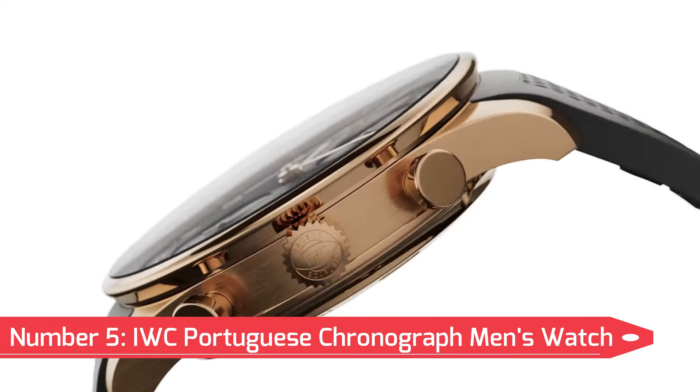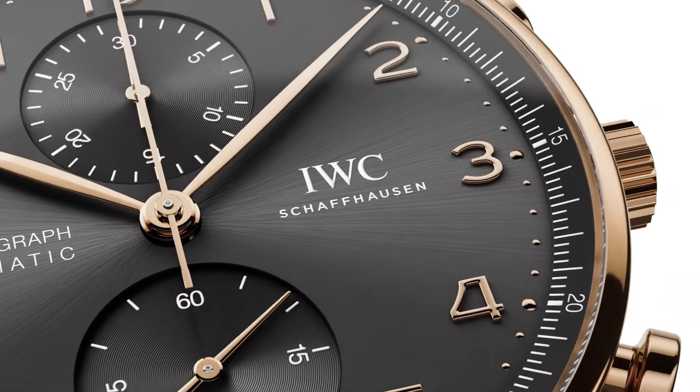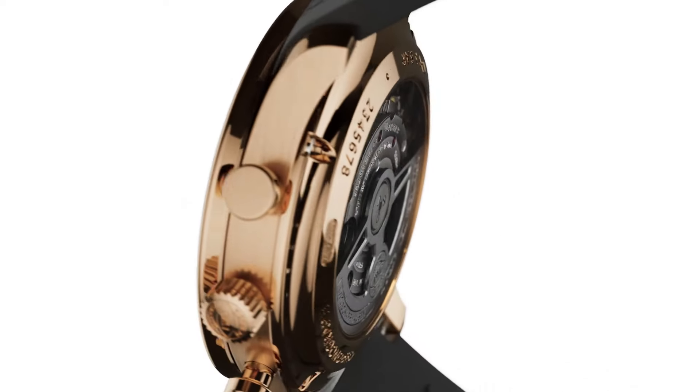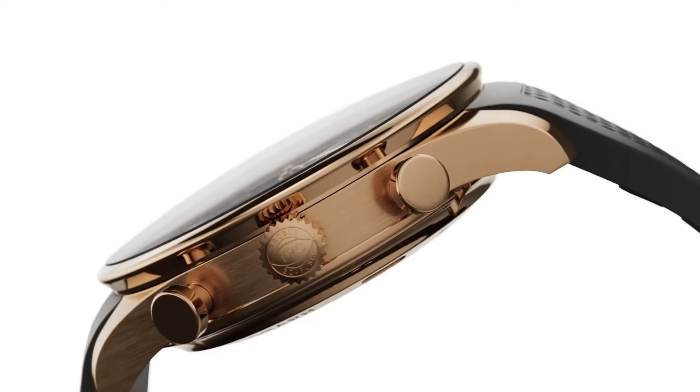Number 5: IWC Portuguese Chronograph Men's Watch. A classic and elegant timepiece with a distinct design, the IWC Portuguese Chronograph Men's Watch features a clean silver dial with two sub-dials and a date display, all encased in a polished stainless steel case.